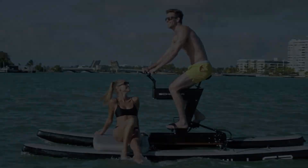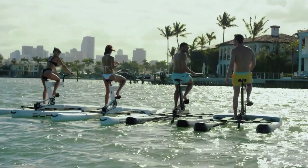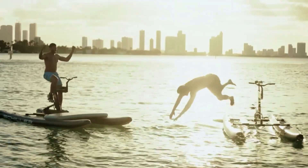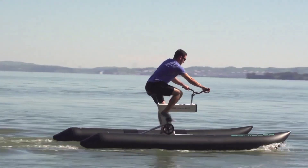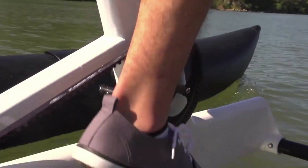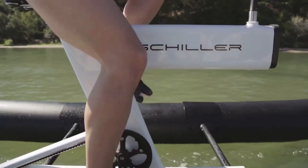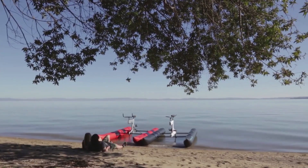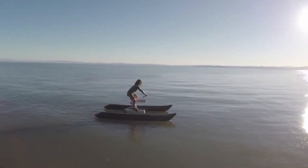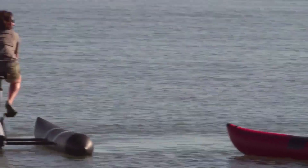The water bike is perfect for exploring lakes, rivers, and coastal areas, and its eco-friendly design makes it an attractive option for those looking for a sustainable water sports experience. The Schiller S1C Water Bike is also a great workout, engaging the legs, core, and arms for a full-body exercise. Whether you're looking for a new way to stay fit, explore the outdoors, or simply have fun on the water, the Schiller S1C Water Bike is an exciting and unique option. Experience the thrill of pedaling on water with the Schiller S1C.